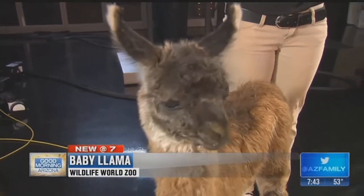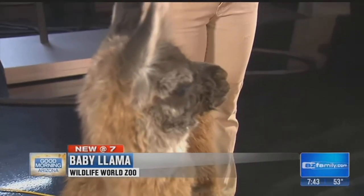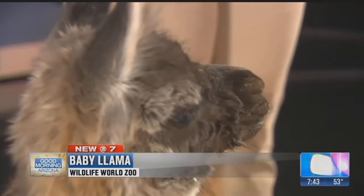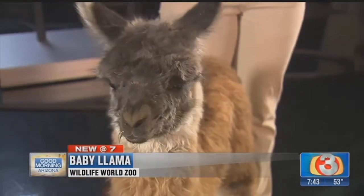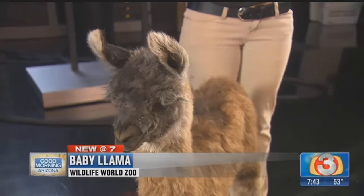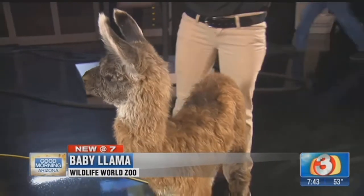She's standing so perfectly — it's her camera moment! And those beautiful lashes, those beautiful eyes. They're so cute. The fur they have is actually really warm, really soft, and water repellent. That's why people will shear them for their fur. It's very versatile — used for anything from clothing to rugs.